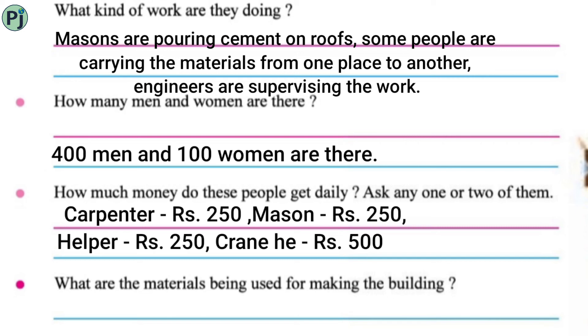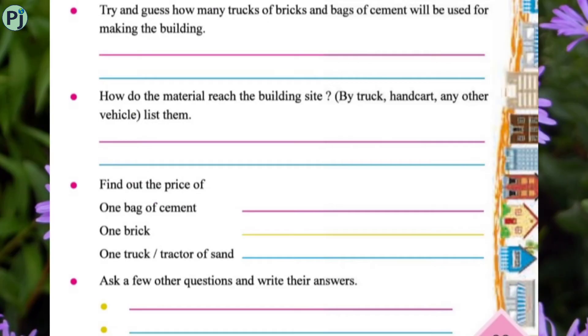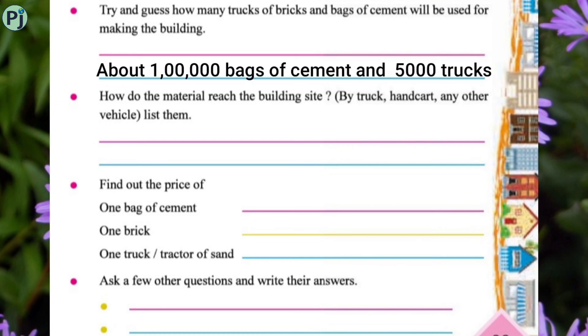What materials are being used for making the building? Wood, cement, sand, iron rods, bricks, stones, etc. Try and guess how many trucks of bricks and bags of cement will be used. About 1 lakh bags of cement and 5000 trucks of bricks would be used for making the building.